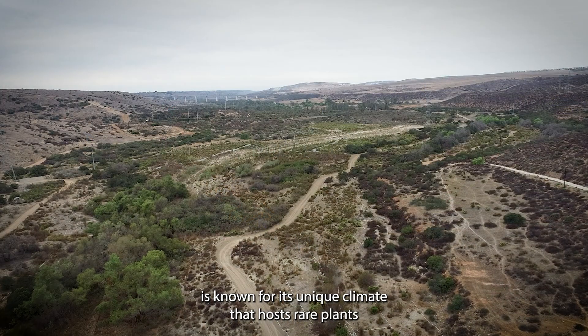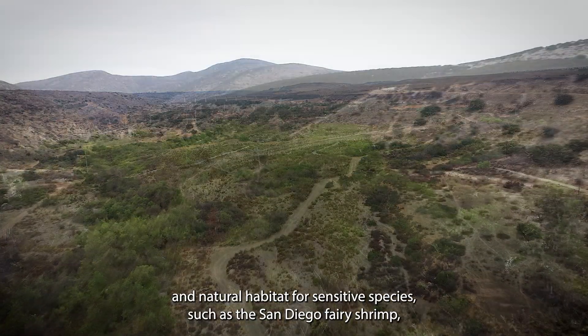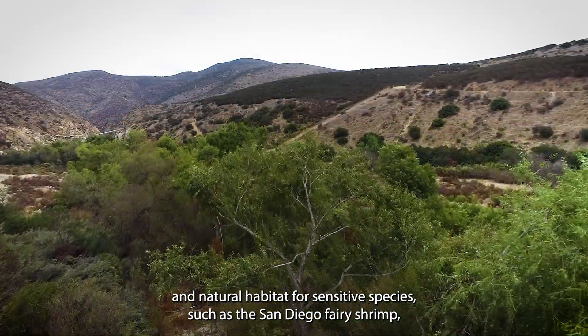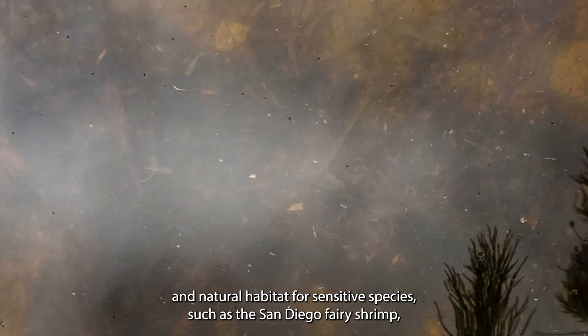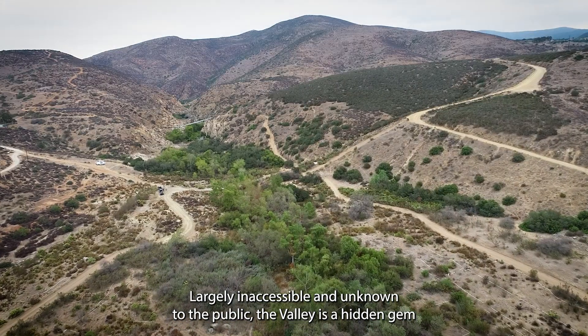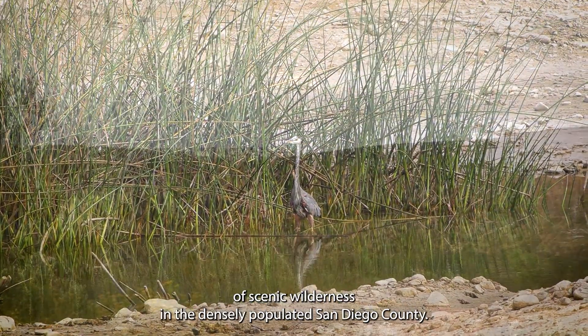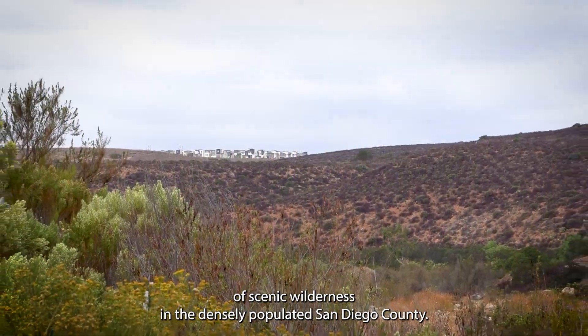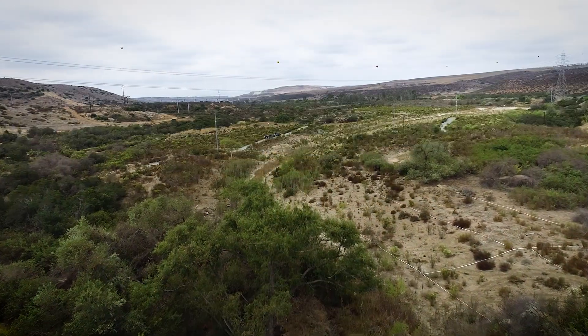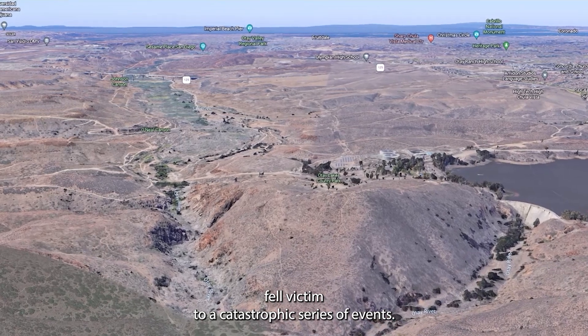The Otay River Valley is known for its unique climate that hosts rare plants and natural habitat for sensitive species, such as the San Diego Fairy Shrimp and Lise Bell's Vireo. Largely inaccessible and unknown to the public, the valley is a hidden gem of scenic wilderness in the densely populated San Diego County, but this unique ecosystem fell victim to a catastrophic series of events.